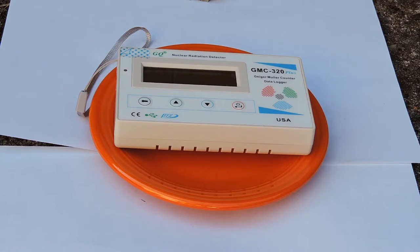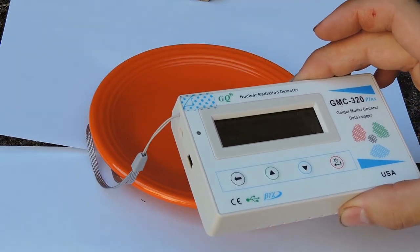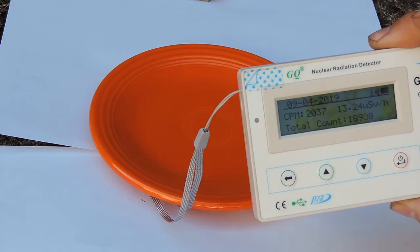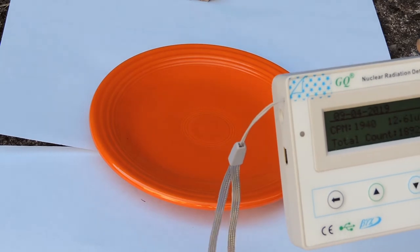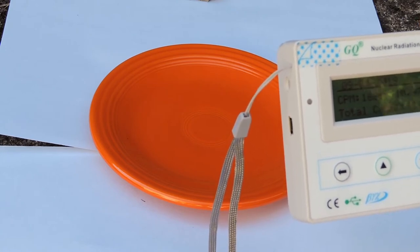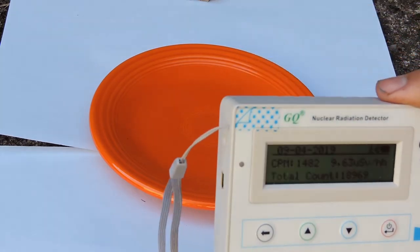Beta and gamma radiation is around 2,300 counts per minute and 15 microsieverts, which is okay for this kind of piece. I also want to show you that the radiation itself is not that strong, because if I move the Geiger counter away just a little bit, as you can see, it drops quite heavily. As soon as I'm around 15 to 20 centimeters away, we're going back to almost normal background radiation.